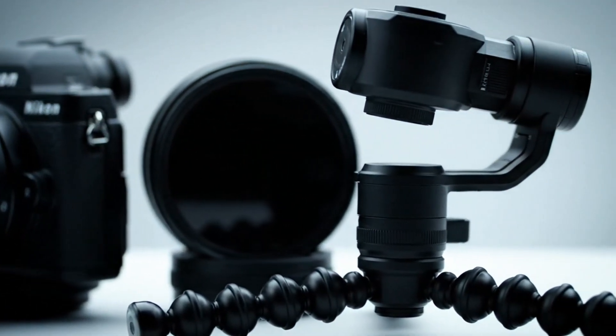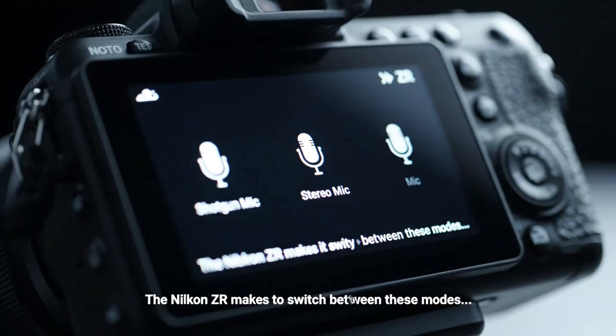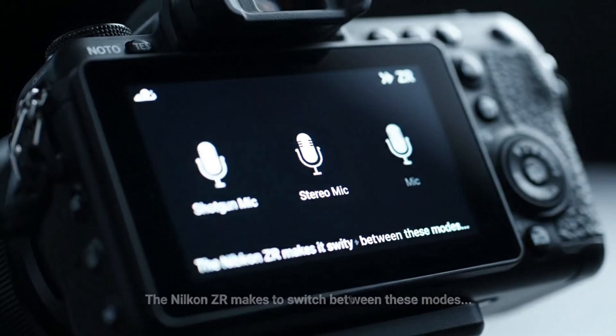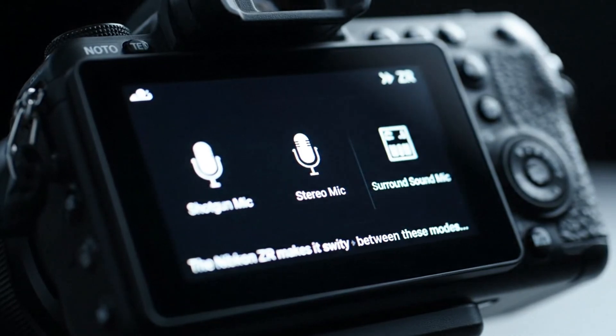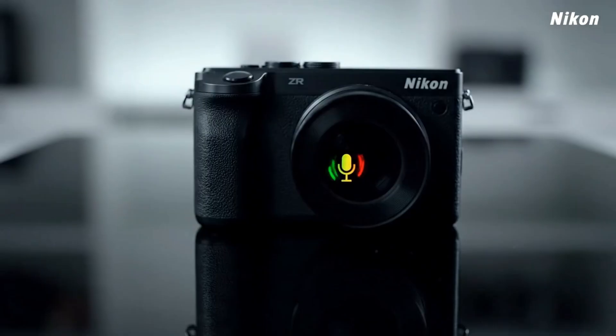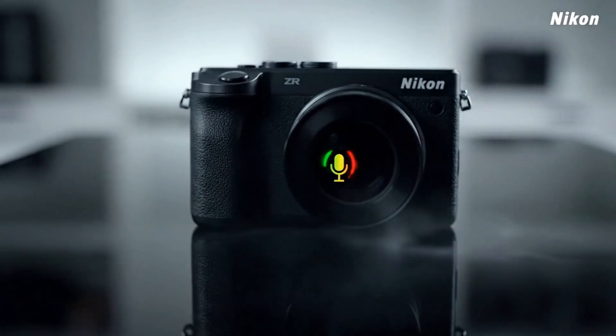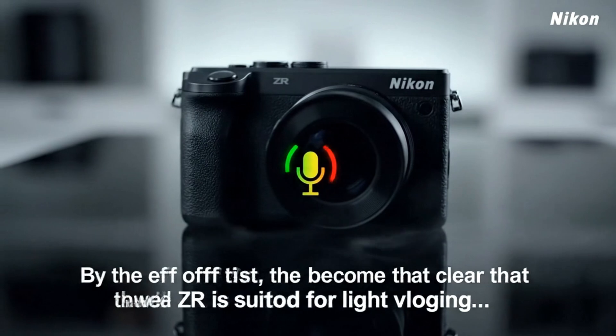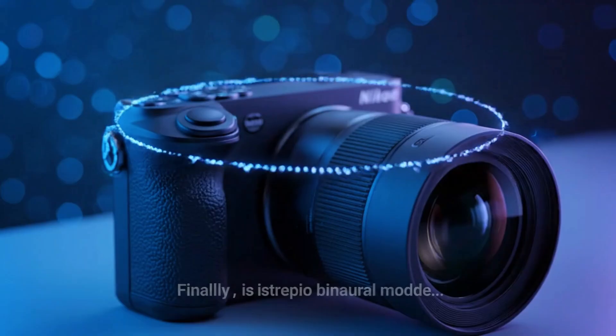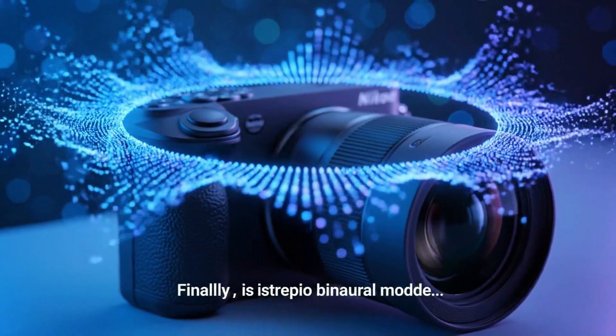By this point, the conclusion isn't just about performance numbers. It's about trust. Trust that your footage will stay stable, even when you don't have time to set up gear. Trust that your camera will behave predictably in every condition. And trust that Nikon's system, refined through years of iteration, works exactly as you expect, whether you're holding the ZR or the Z6-3.